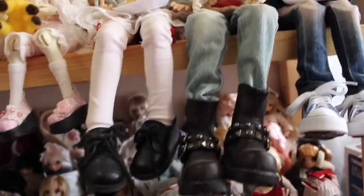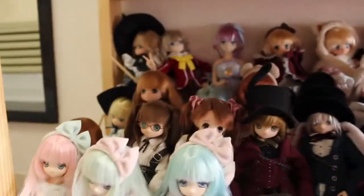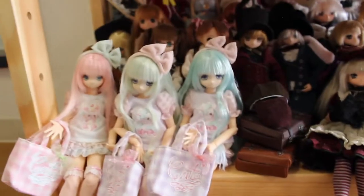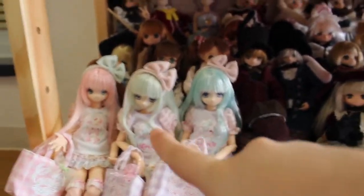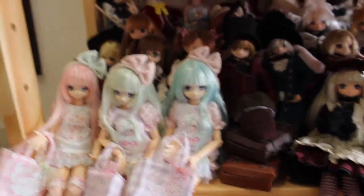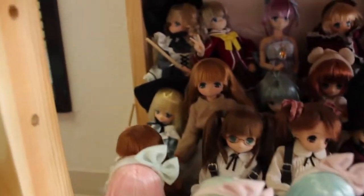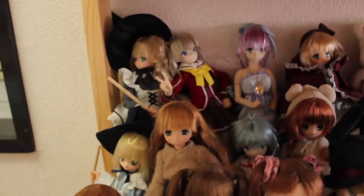And then on the last shelf you have all of the X cutes. So the brand new X cutes are here at the front. Then you have kind of my off series - so you have the witches that I have here. You have my characters - only three characters here, I don't have a lot of characters.